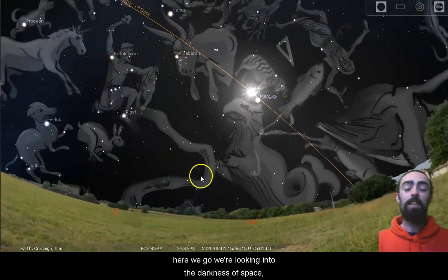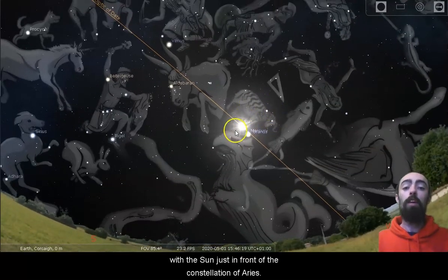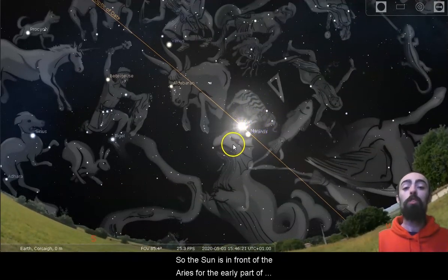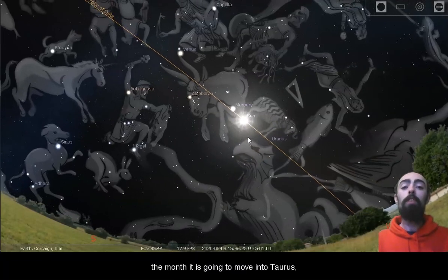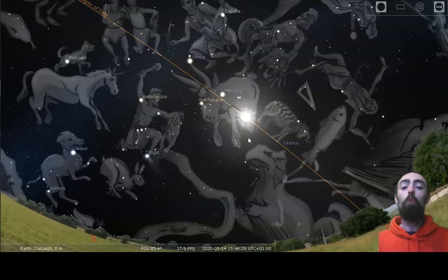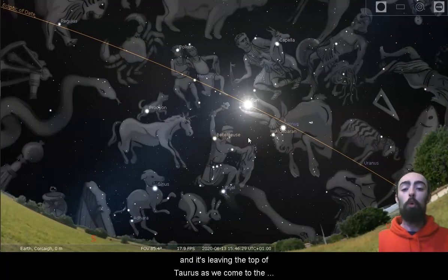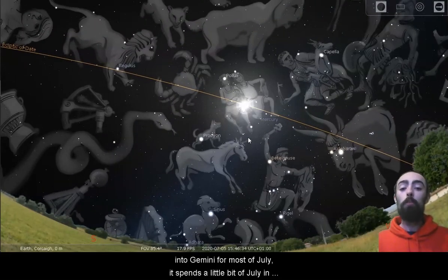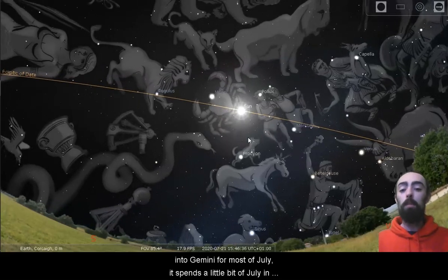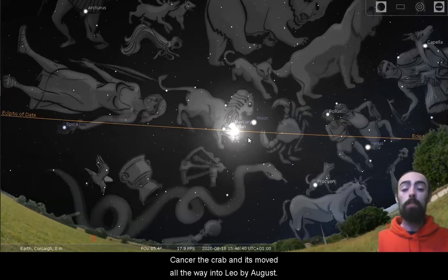We're looking into the darkness of space with the Sun just in front of the constellation of Aries. The Sun is in front of Aries for the early part of May, but as we come to the end of the month it's going to move into Taurus. It's in Taurus by the middle of May, and it's leaving the top of Taurus as we come to the middle of June. After June, the Sun will move into Gemini for most of July. It spends a little bit of July in Cancer the Crab, and it's moved all the way into Leo by August.